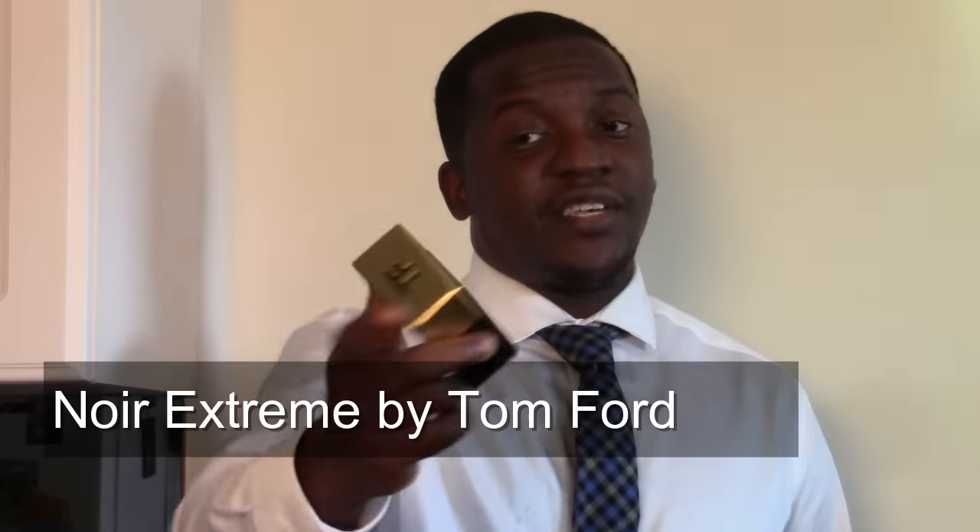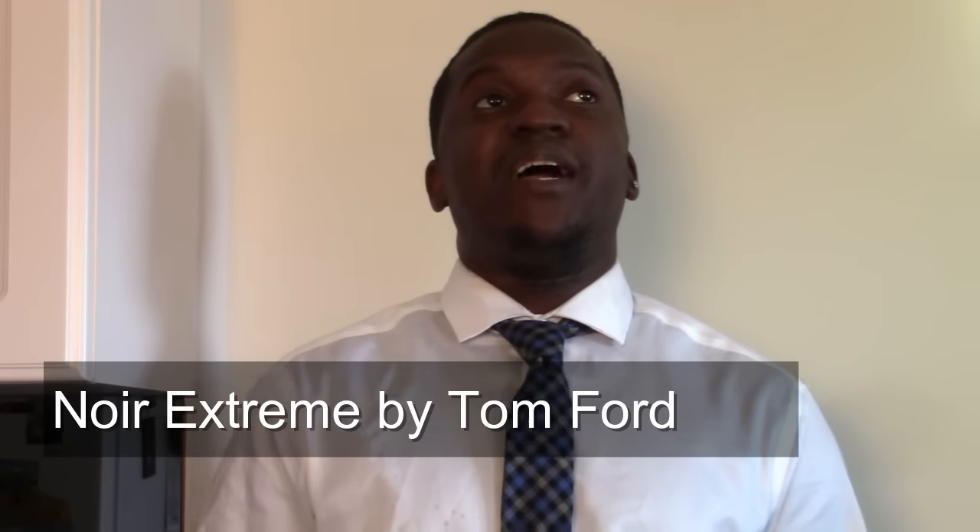Fragrance number 10 is from the house of Tom Ford — Tom Ford's Noir Extreme. I like using this one when you're going out and it's a little bit on the cooler side, so I generally wear it towards the end of fall, almost towards a winter scenario. It has a very dark, mysterious vibe to it — I tend to wear it when going out at night around people I don't know, as it kind of draws people in.